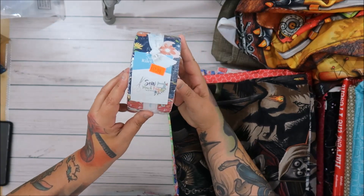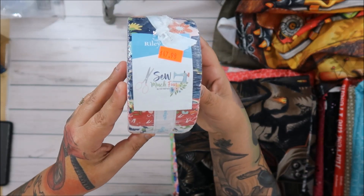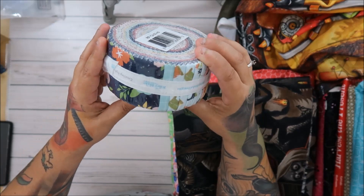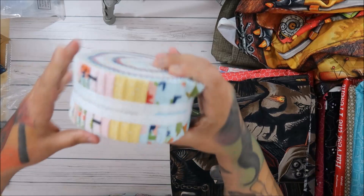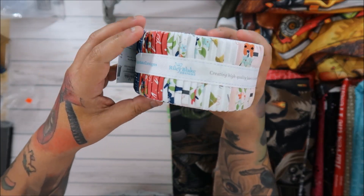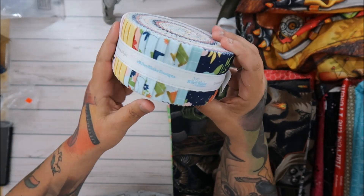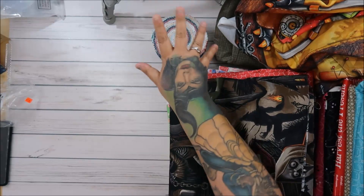They had a jelly roll at $47.98 — no deal on that but it was fun. I loved the colors — they were phenomenal. I thought a jelly roll quilt would be fun, so that's on my list.